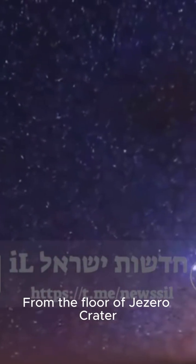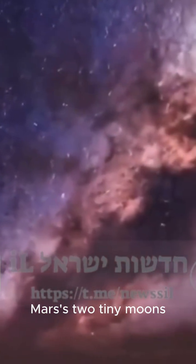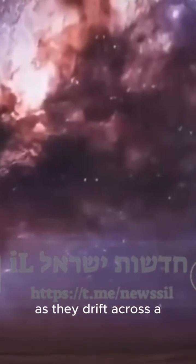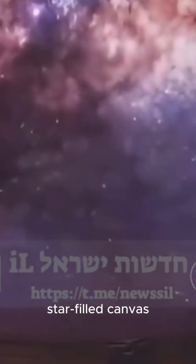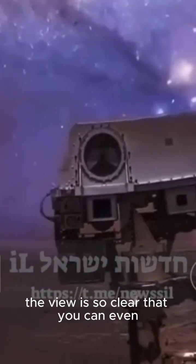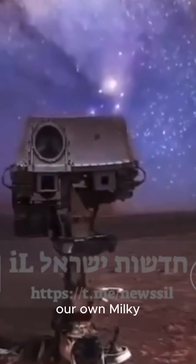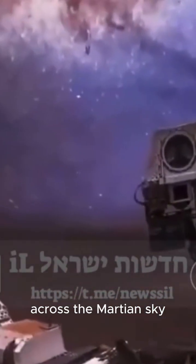From the floor of Jezero Crater, Perseverance has captured stunning views of Mars' two tiny moons, Phobos and Deimos, as they drift across a star-filled canvas. And get this — with no city lights or thick clouds, the view is so clear that you can even see the majestic arc of our own Milky Way galaxy stretching across the Martian sky.